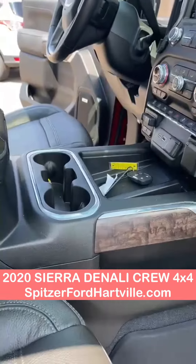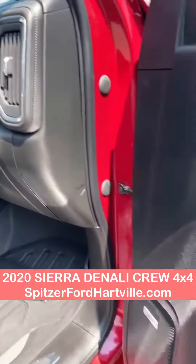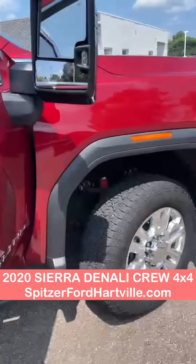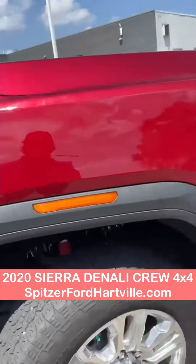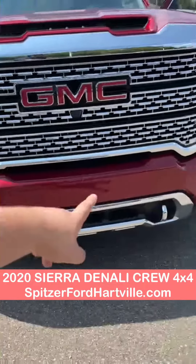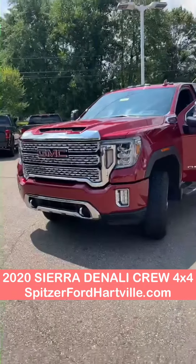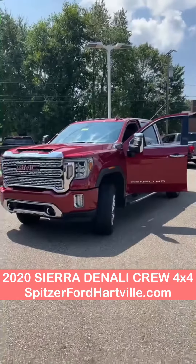GMC. You got the wireless charger for your smartphone. Bose sound system — one of the best sound systems in the game, if not the best. Blind spot sensors, sensors all the way around it for your safety. Trailer brake controller — everything included in this baby.